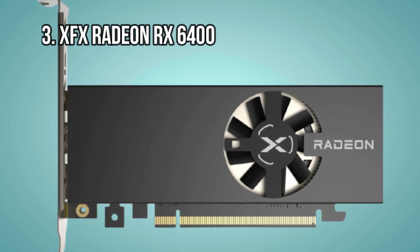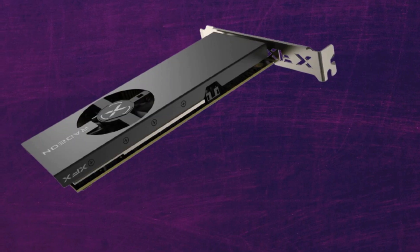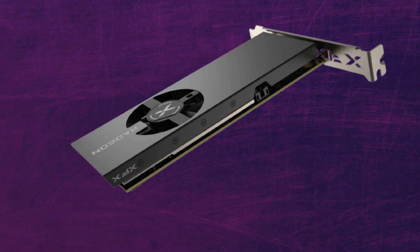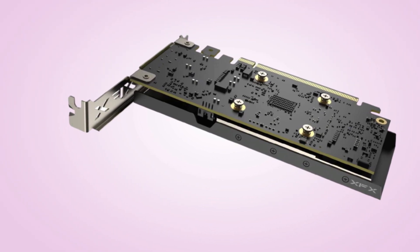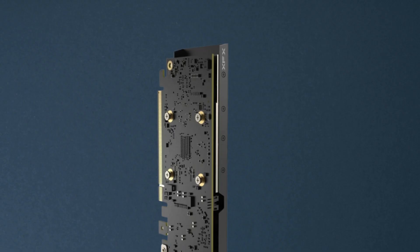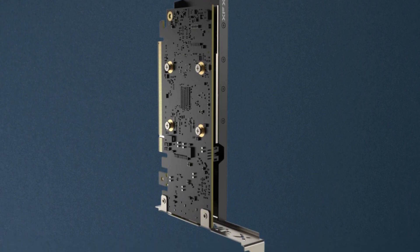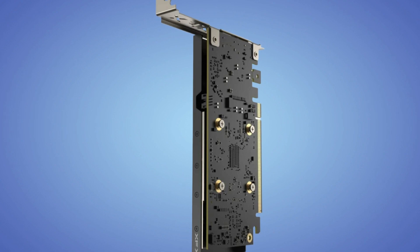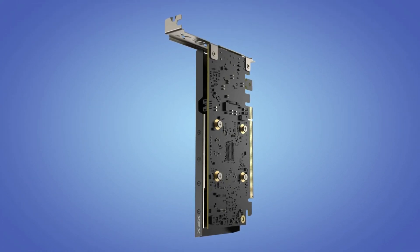At number 3: the XFX Radeon RX 6400. If you have a tighter budget, this XFX Radeon RX 6400 graphics card is a good option. The RX 6400 lags a bit behind both the GTX 1660 Super and the RX 6500 XT, but it will still run most games on a 1080p monitor on at least medium settings. This card is also one of the shortest options on this list, sporting a low-profile design and measuring in at 6.3 inches long, making it an excellent option for a smaller form-factor system. It also comes with a 2321 MHz base clock rate and 4GB of GDDR6 VRAM. Overall, if you don't have the budget to get a GTX 1660 Super, an RX 6400 is probably your next best option, and of the RX 6400s on the market, this XFX card offers the best price-to-performance.